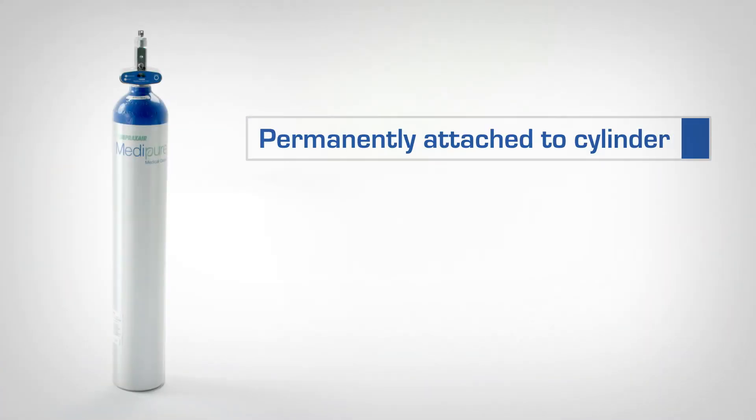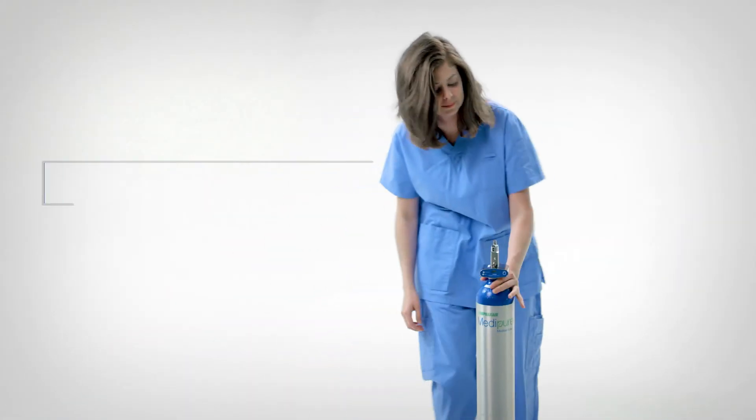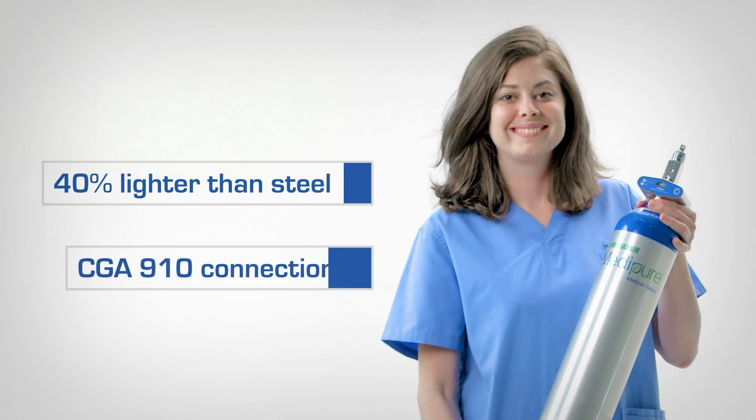The content indicator is permanently attached to the cylinder and fully maintained by Praxair. The lightweight construction is 40% lighter than steel for increased mobility. And with a standard CGA 910 valve, it is ready for use with an appropriate delivery device or regulator.